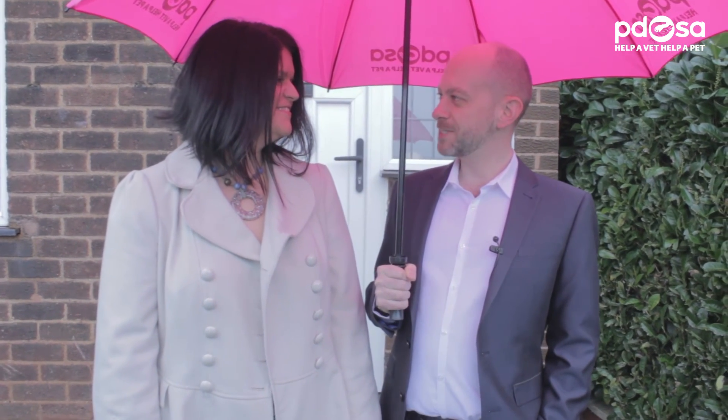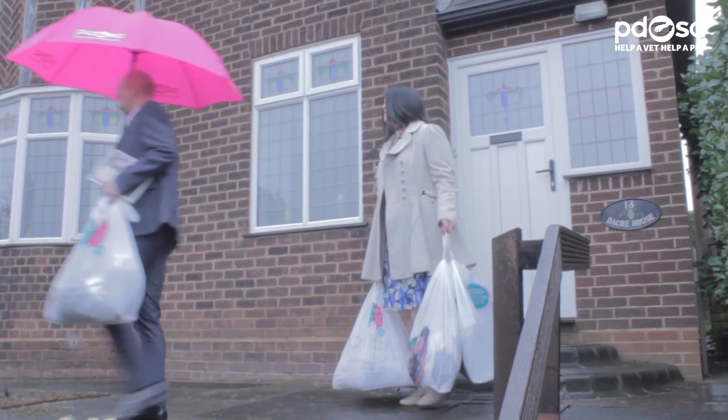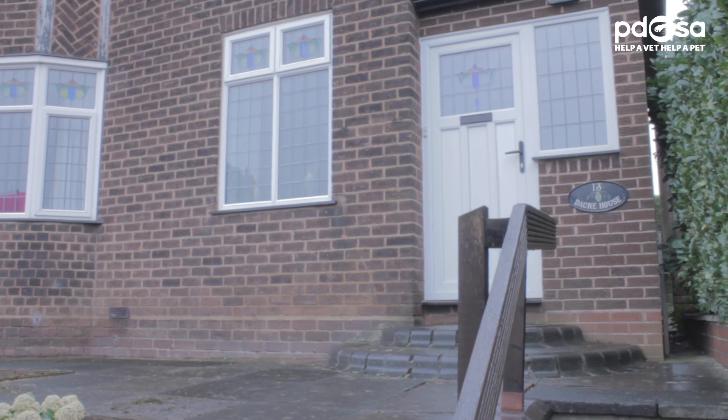Right, I think we've got some great items from this property, so let's go and drop them off at our local PDSA shop. Goodbye! Goodbye! You've left me with all the heavy ones! I can't believe you're donating that book!